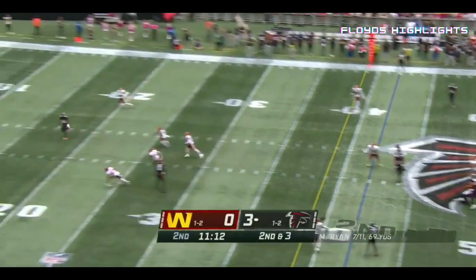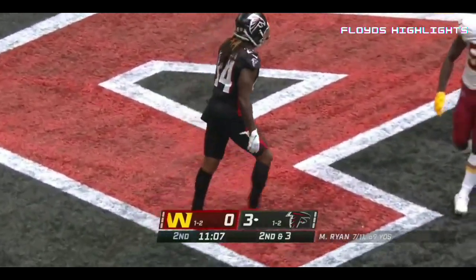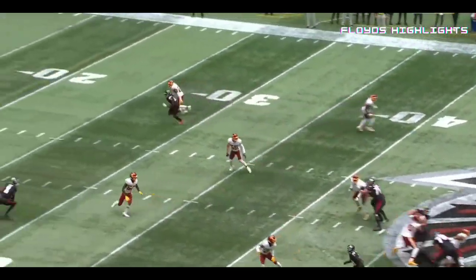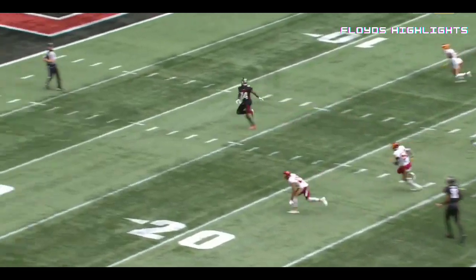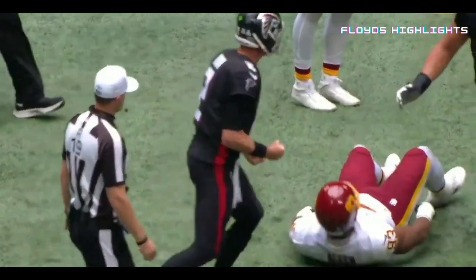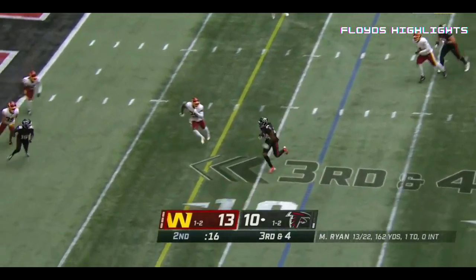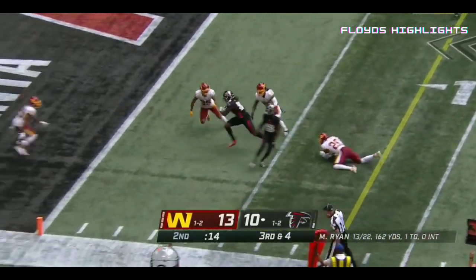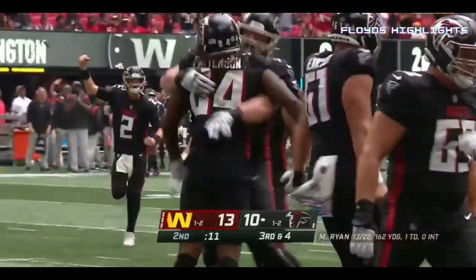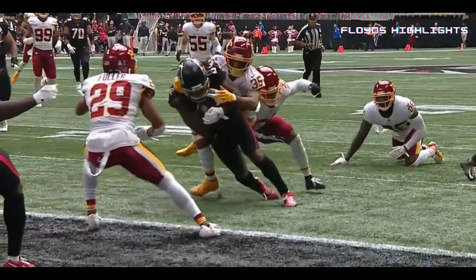Logan Ryan looking deep downfield. Matt Ryan finding Cordero Patterson and Patterson's got a touchdown — the first pass play that goes over 20 air yards this year for Atlanta. Matt Ryan throws it short, Cordero Patterson with a catch, a little stop, breaks a tackle to the goal line. Patterson in for the touchdown.